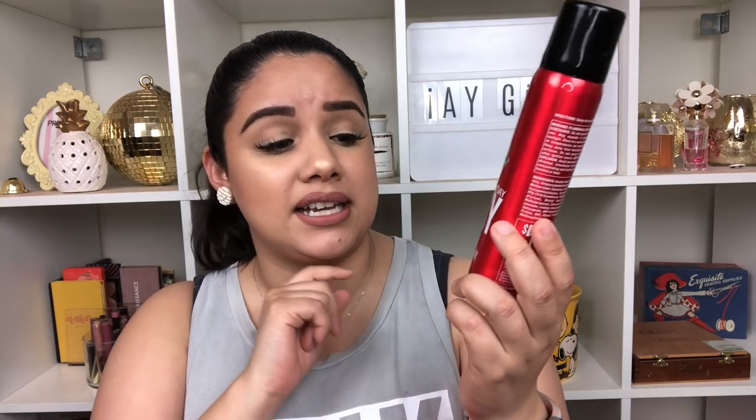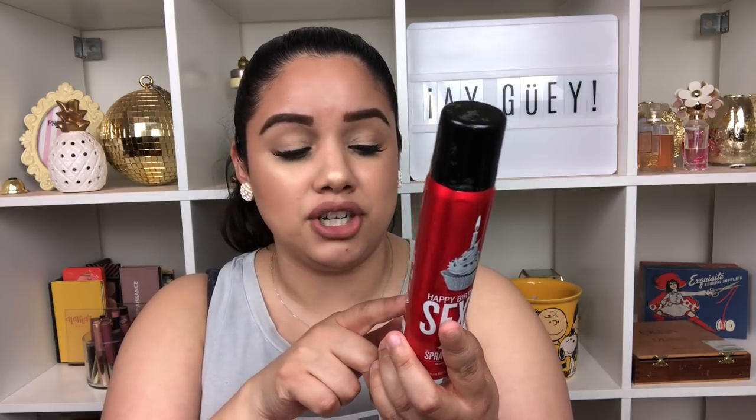The next product is a Sexy Hair Spray and Play Hairspray — this is so old. I had barely finished it maybe two or three months ago, and this isn't even a huge size. This was actually a free birthday gift from Ulta. Based on the coupon on the back — $5 off a $25 Sexy Hair purchase valid May 1st to October 1st 2016 in Ulta stores — so this is a three-year-old hairspray. I don't know what the rule is on hair product lifespan, but I had it for three years and it took me that long to finish it.